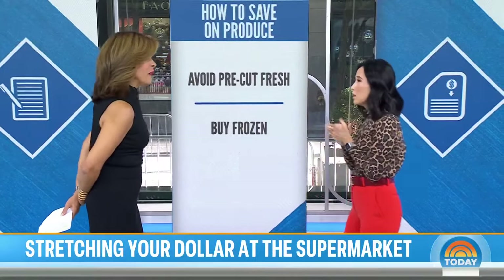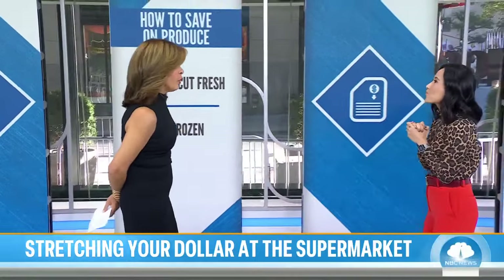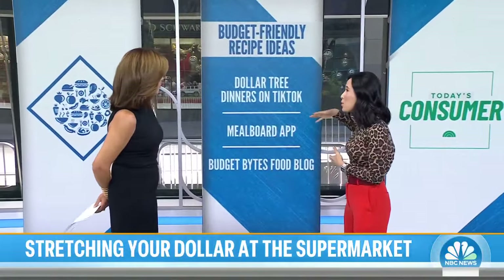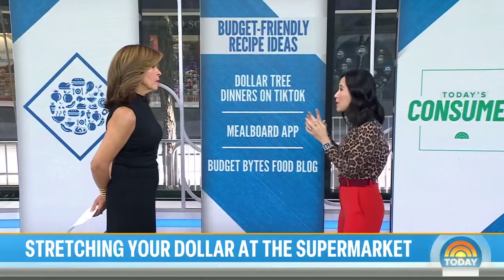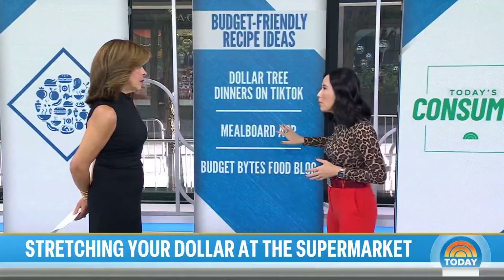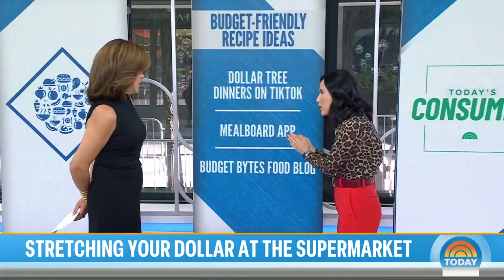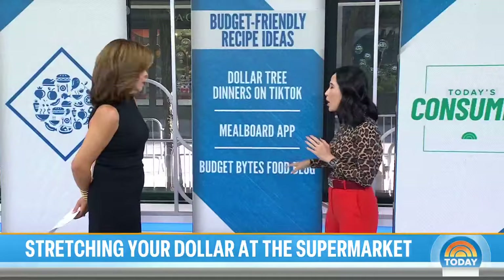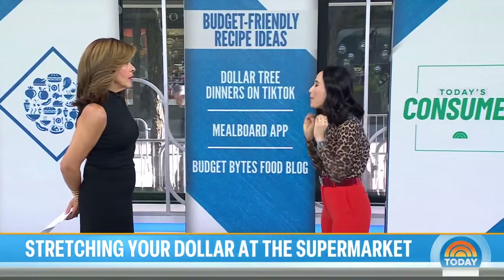What if you need budget-friendly recipes? Where can you get them? There's a trend on TikTok called Dollar Tree Dinners, where people show how they're making meals using things they buy at a dollar store — not all super healthy, but some are. There's also an app called Mealboard that will manage everything for you, from your recipes to what's in your pantry. And finally, the Budget Bites food blog has an app that'll help you plan your recipes down to the penny.